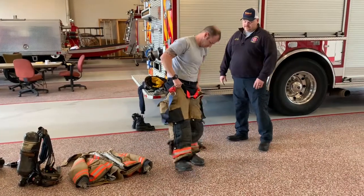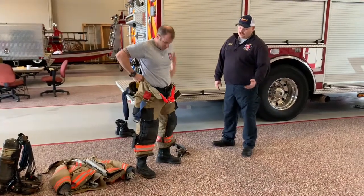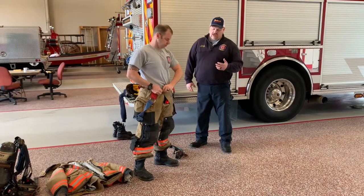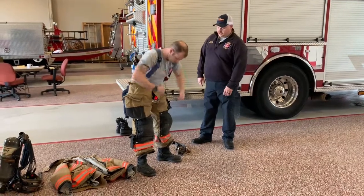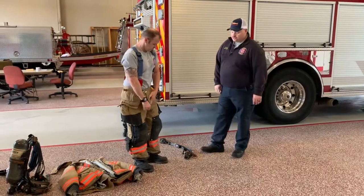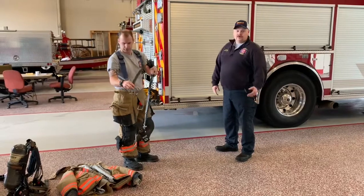We've got leather boots, and this is his bunker pants here. These keep us from getting too hot in a fire. They protect our legs, protect our knees — he's got padding in his knees there. He's got big bulky pockets to keep all sorts of tools in, and the suspenders help hold them up.